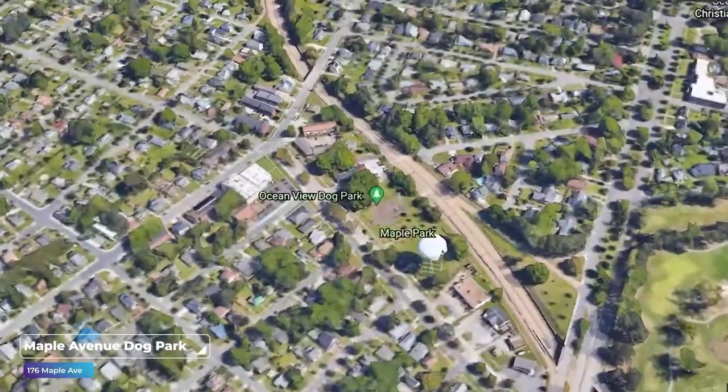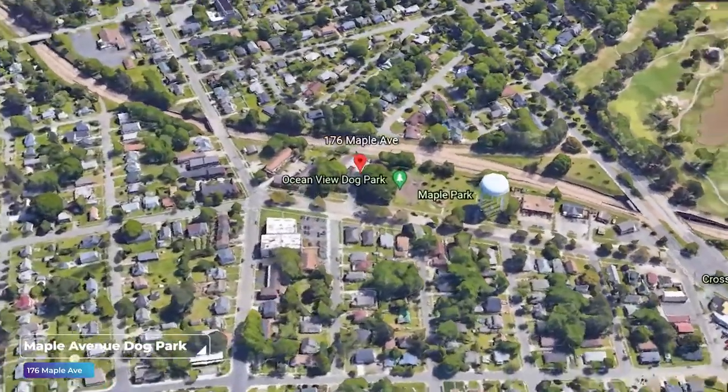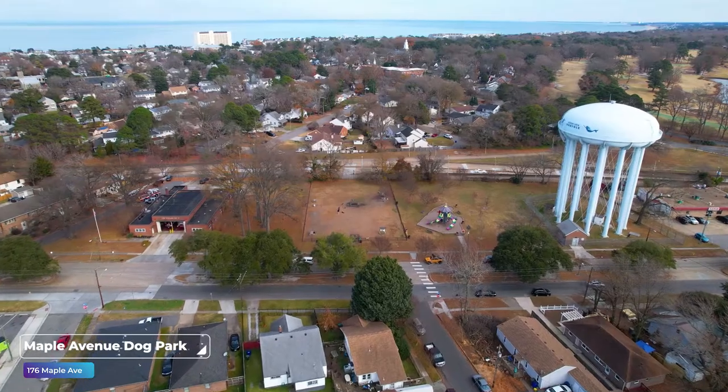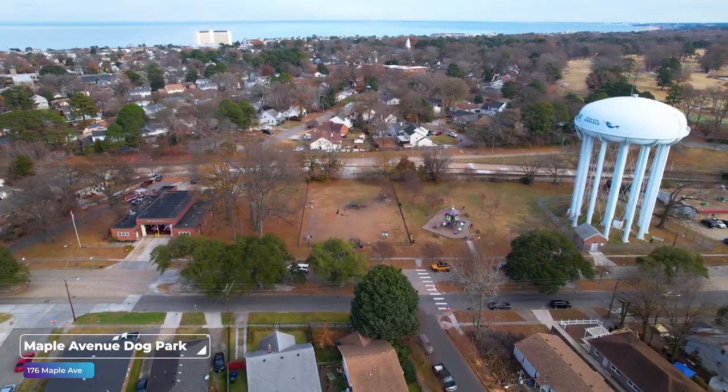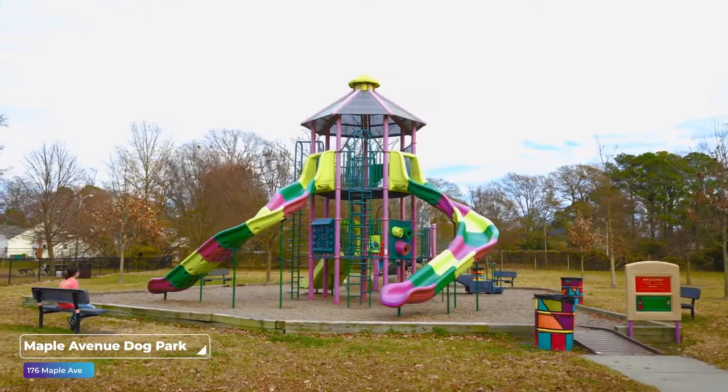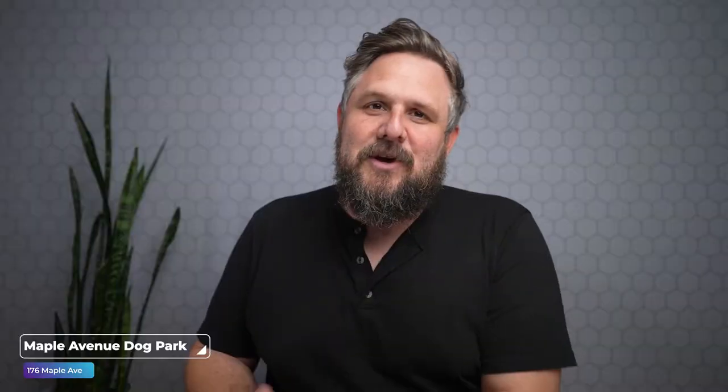First up in Norfolk is the dog park over on Maple Avenue in Ocean View. This is a fantastic open dog park. Each one of these is going to be gated, so you can go in there, unclip, and let the dog run free. We're right next to a fire department and water tower here, but the real beauty is it is a large open place to run. There happens to be a little park next door, so if you want to bring the kids along, let them play while the dog plays as well. A good way to socialize both the dog and the kid.